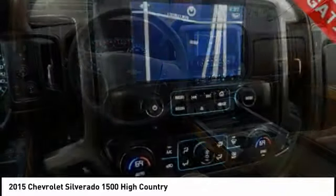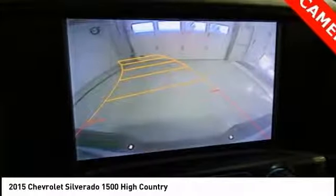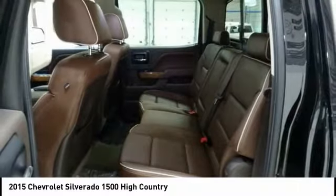Remote engine start, steering wheel audio controls, power passenger seat, OnStar, Bose sound system, traction control, dual airbags, air conditioning, power steering, chrome mirror caps.